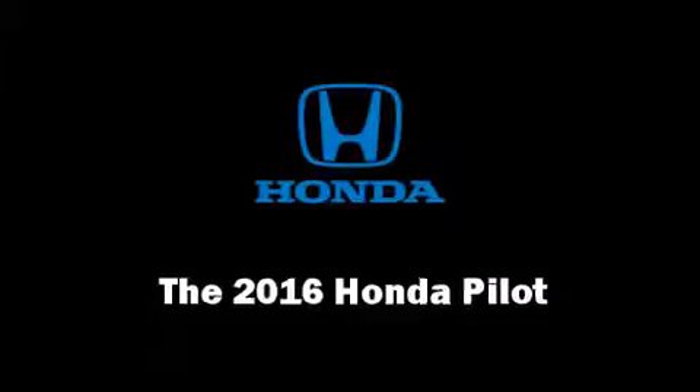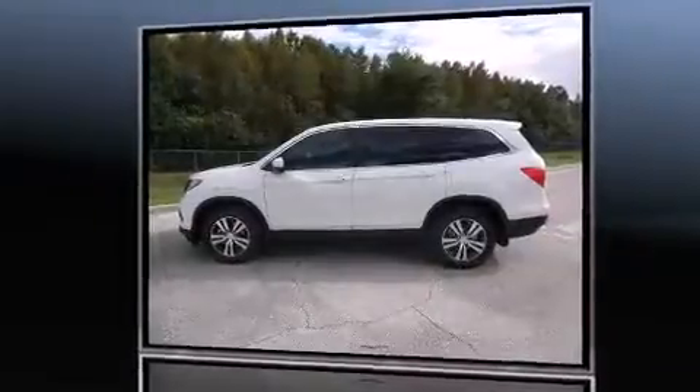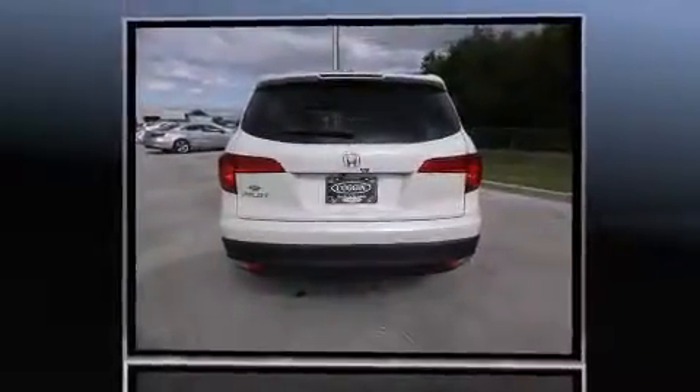The 2016 Honda Pilot. It features a front wheel drive platform, an automatic transmission, and a 3.5 liter six cylinder engine.